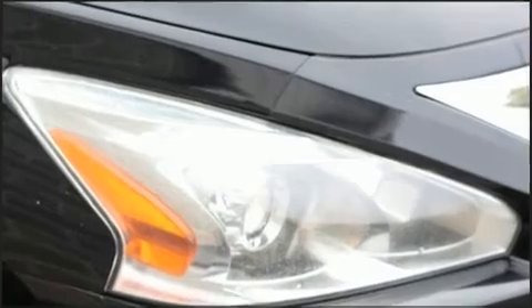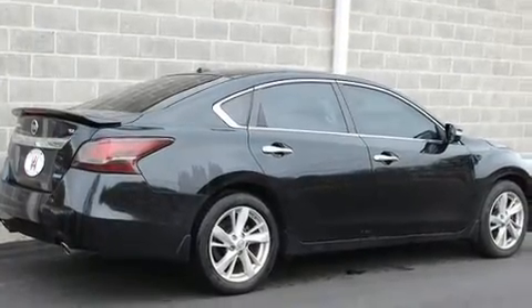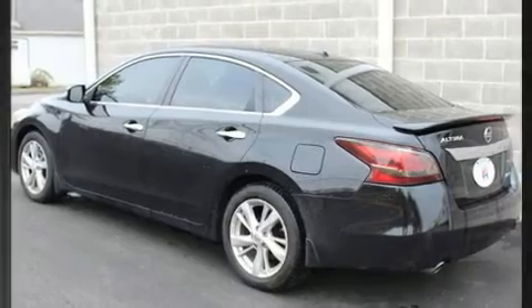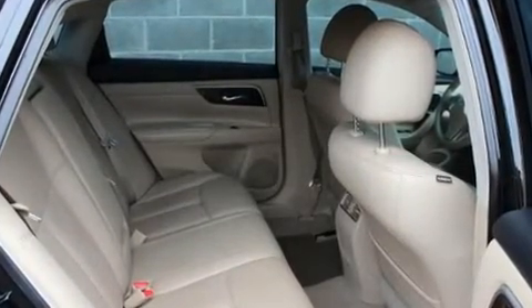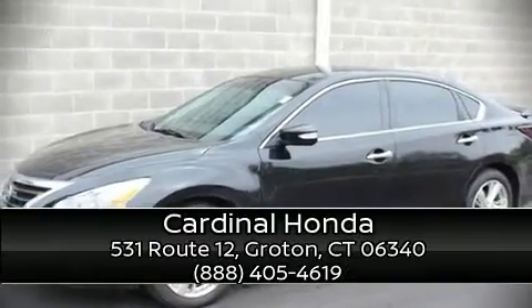Nissan ensures the safety and security of its passengers with equipment such as traction control, a security system, and four-wheel disc brakes with ABS. Brake assist technology provides extra pressure when applying the brakes. Our knowledgeable sales staff is available to answer any questions that you might have — we are here to help you.